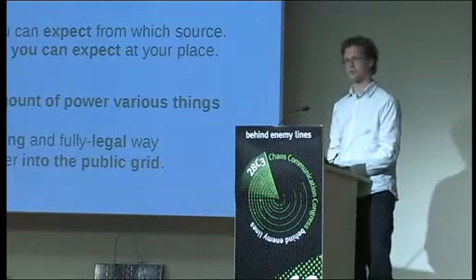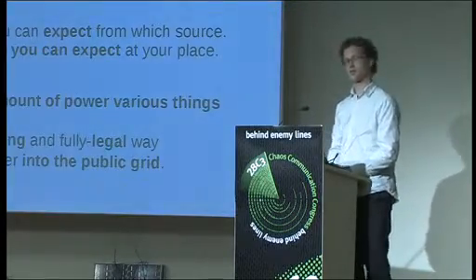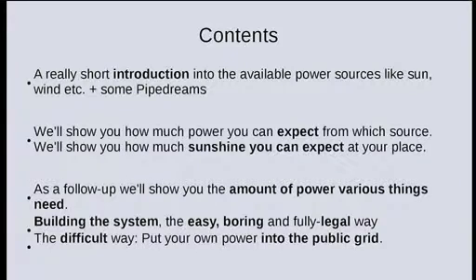We'll show you a small, very short introduction into physics — we'll keep it short. And what's more important, we'll show you how much power you can actually get from the sun, or from wind, or whatever.